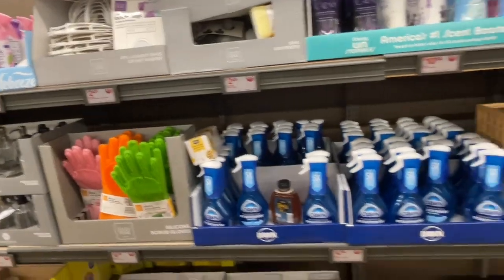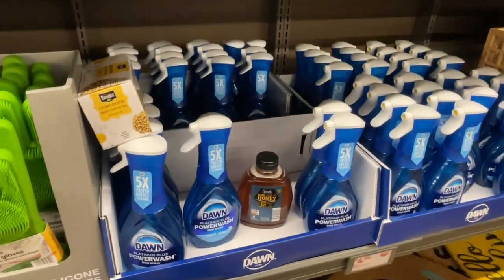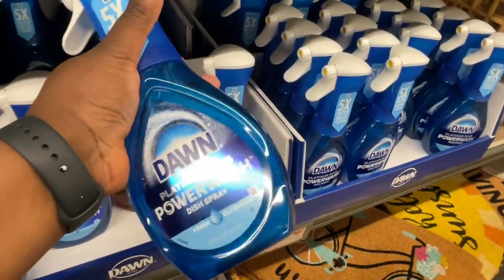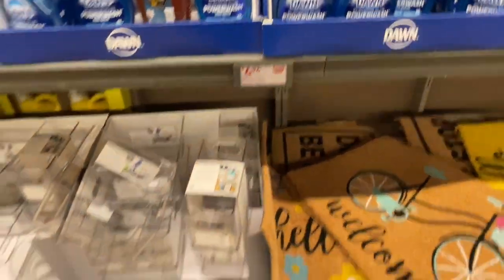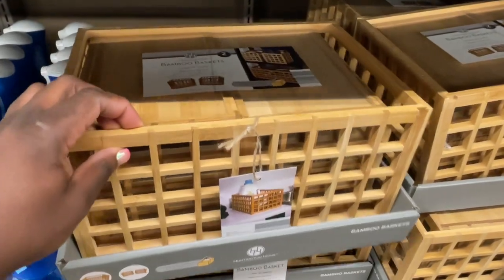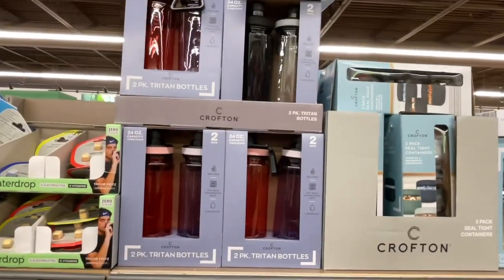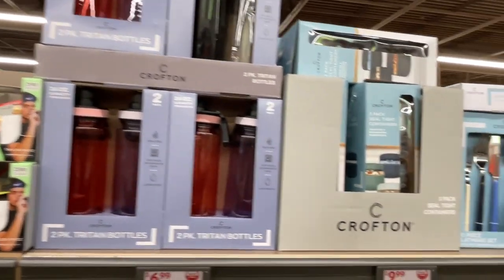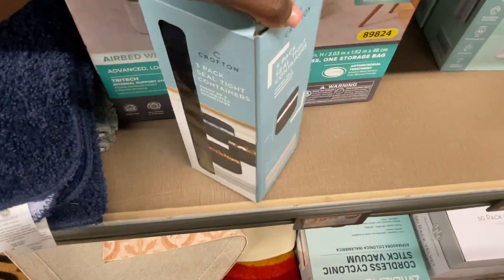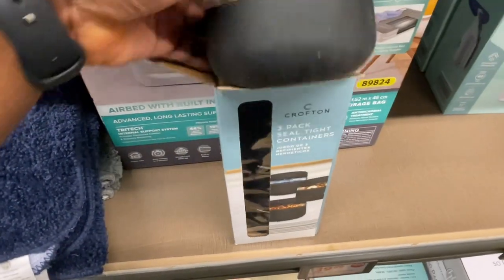This is like cleaning stuff — the scrubbers. Those are neat with the handles on it. I got this Dawn Power Wash — I've actually been wanting to try this, you spray it on, and that is five dollars. We've seen the mats, they have Downy, bamboo baskets — that's neat. Bathroom mats, water tumblers. What are these? Oh, these are kind of nice — these are containers but they're like rubber, they look and feel really sturdy and durable.